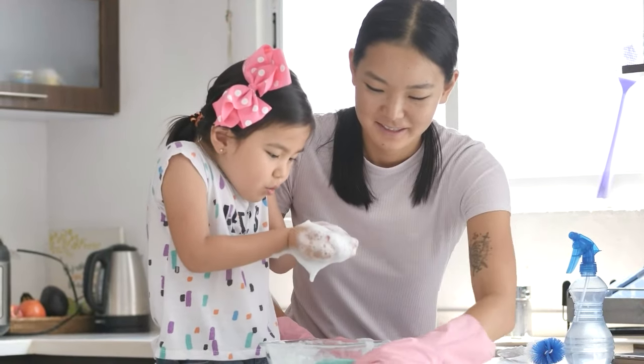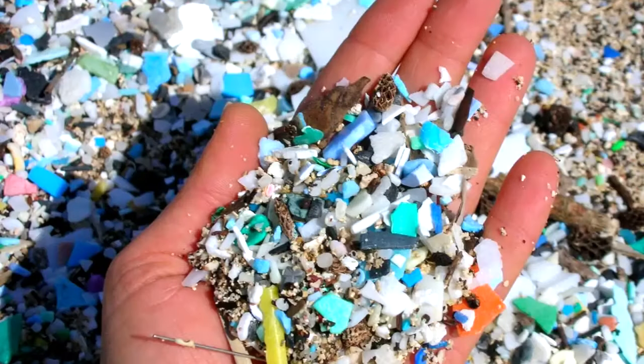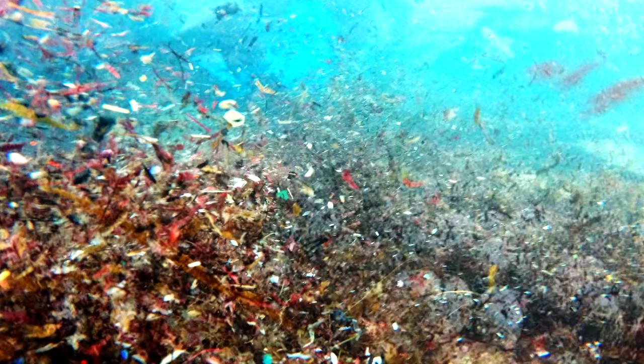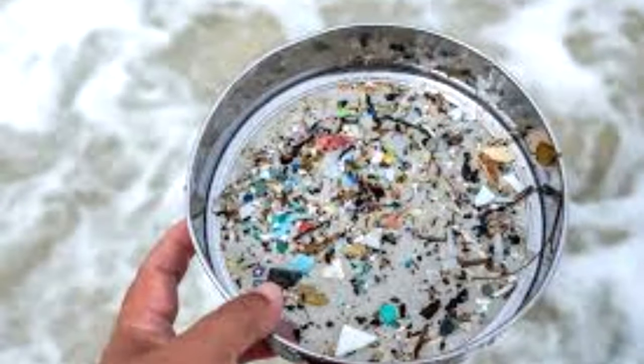However, their efficiency comes at a hidden cost: microplastic pollution. As melamine sponges are used, the foam breaks down into smaller and smaller pieces. These tiny plastic particles, also known as microplastics, are released into the environment.